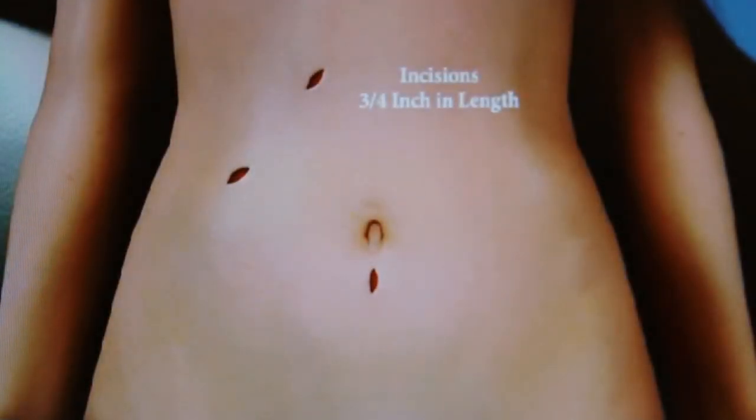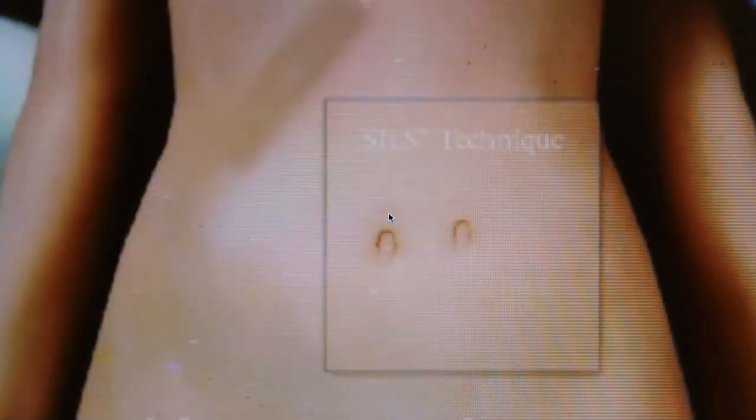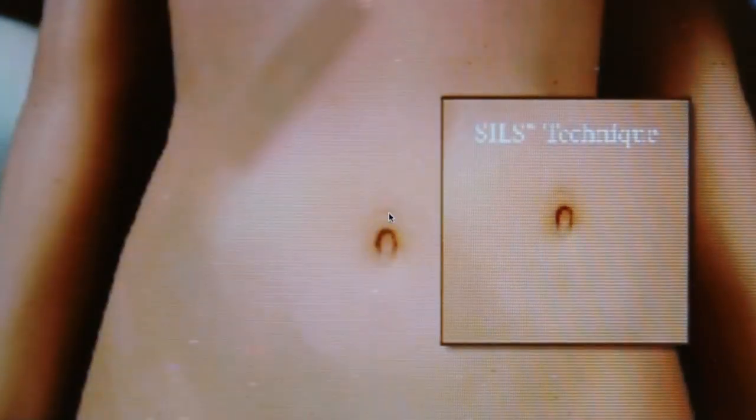While the typical laparoscopic procedure requires as many as four incisions, the SILS procedure leaves patients with one well-hidden scar tucked in the belly button. For Lee Memorial Health System, I'm Amy Usher.